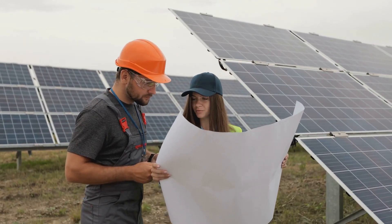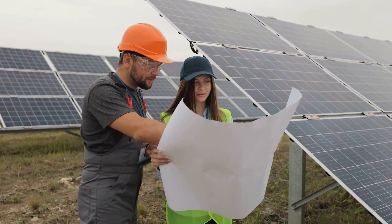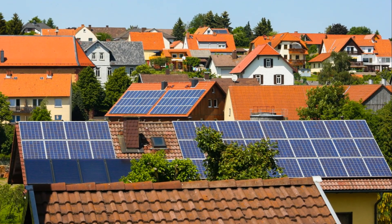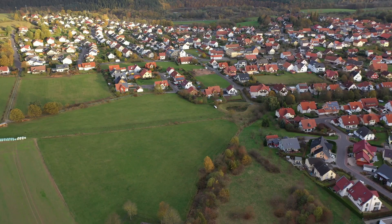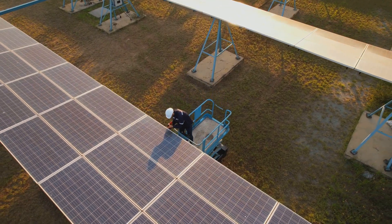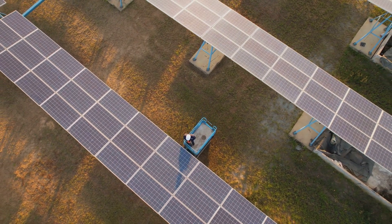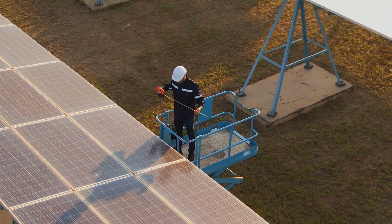Several countries are leading the way in solar energy adoption and their success stories are truly inspiring. First stop, Germany. This country, despite its often cloudy weather, has made significant strides in harnessing solar power. With a combination of supportive government policies and public enthusiasm, Germany has been able to install enough solar panels to power millions of homes. Next, we jet off to China, the world's largest producer of solar panels. The country's commitment to renewable energy is evident in their massive solar farms, which are not only powering their own cities but also contributing to the global supply of solar panels.